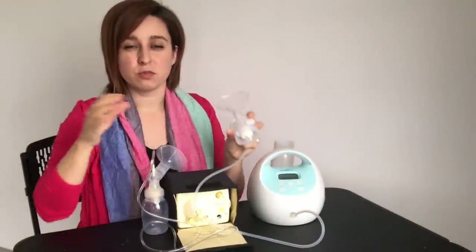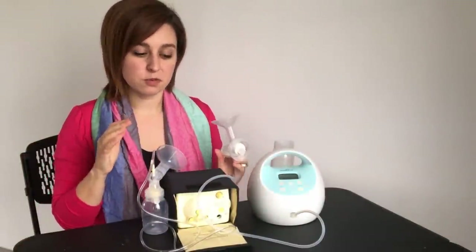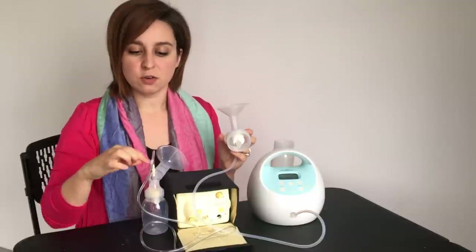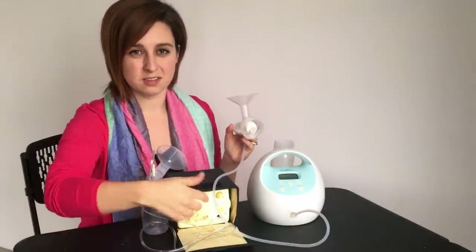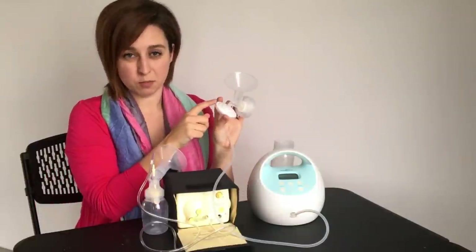This means that it's safe for multiple users — I'll sometimes use it in hospitals because you can sterilize it. You don't run the risk of any milk contamination getting into the tube or in the system because of this backflow protector.